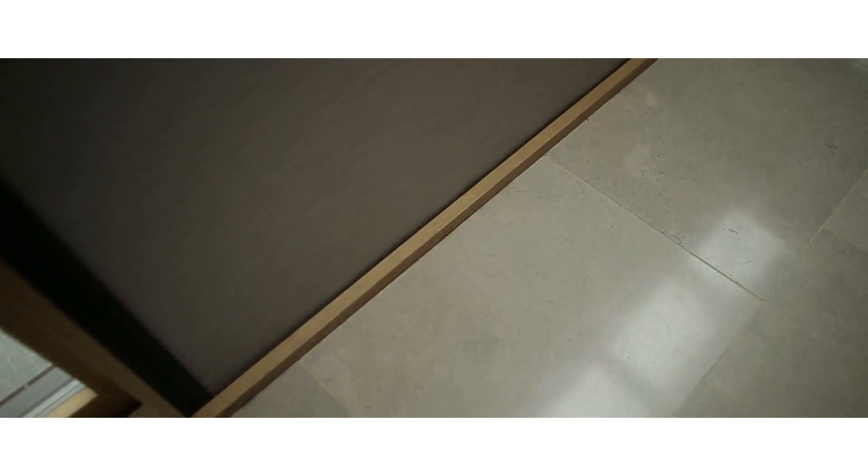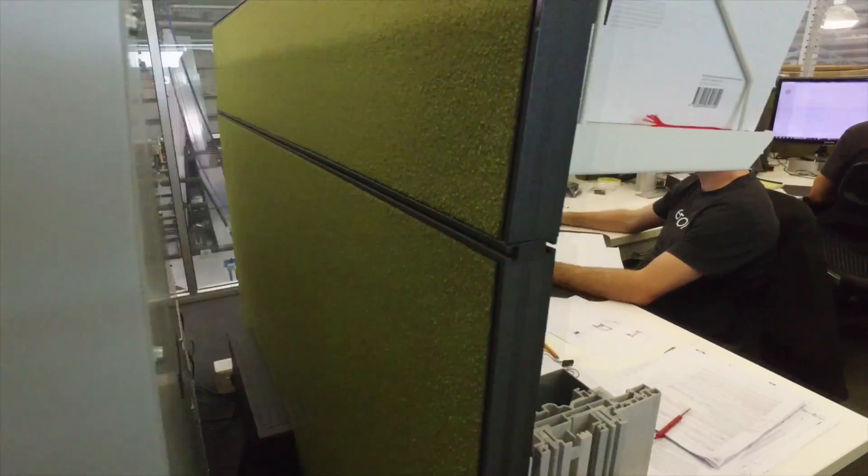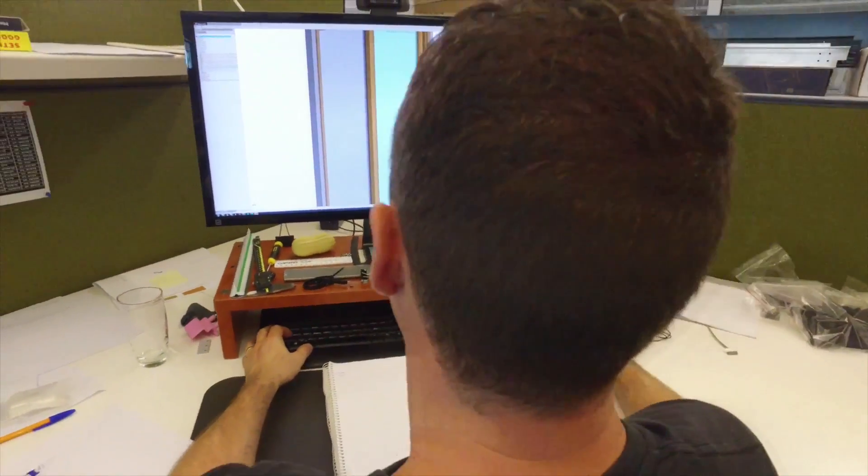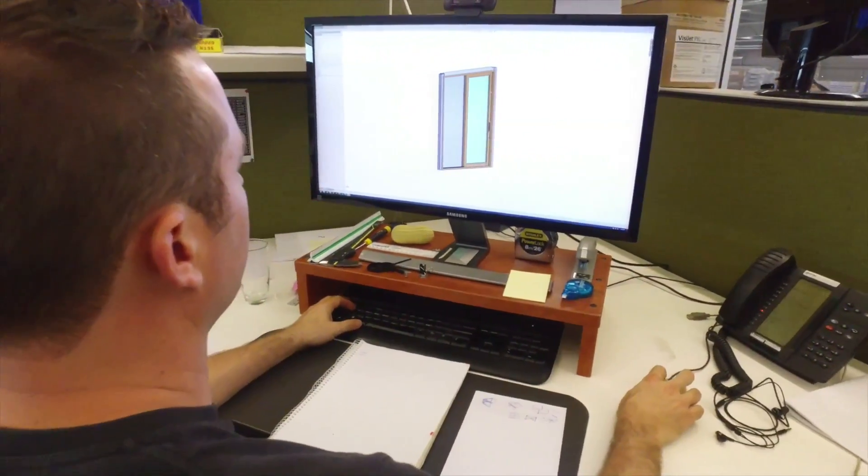When we first got the printer I was apprehensive about how much we were going to use it. The more experience we got with it, the more it just fitted into our workflow, and we can set up our CAD models in order to easily get them into the printer and get them out overnight.